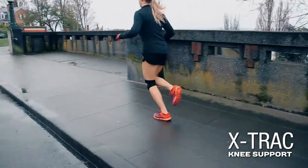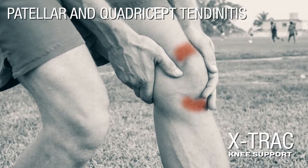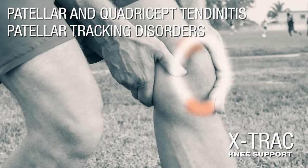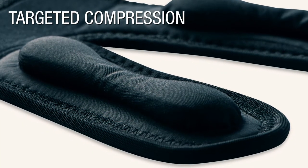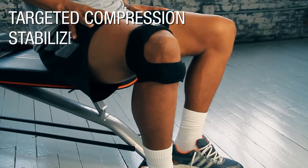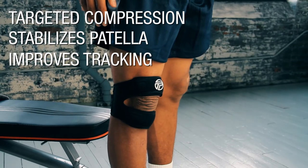The X-Track is a knee support that provides relief for patellar and quadriceps tendonitis, as well as painful patellar tracking disorders. Our unique design uses contoured EVA foam pads to apply targeted compression on both the patellar and quadriceps tendon, providing stabilization to the patella and improving tracking.